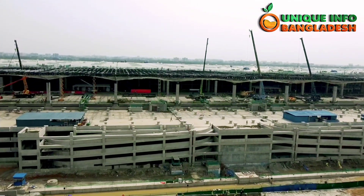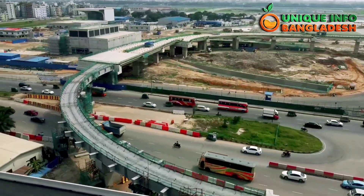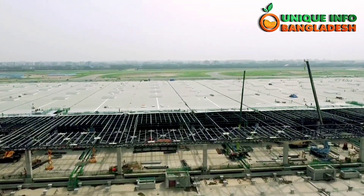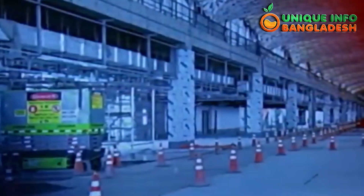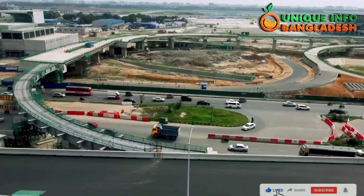Assalamu alaikum, welcome to the Unique Info Bangladesh channel. I hope all those watching from home and abroad are doing well. Right now we are at the third terminal of the airport. In today's video we will show you the latest work progress of the third terminal — what has been added, and when the terminal is opening. I will show all these things in detail, so stay and watch the full video.